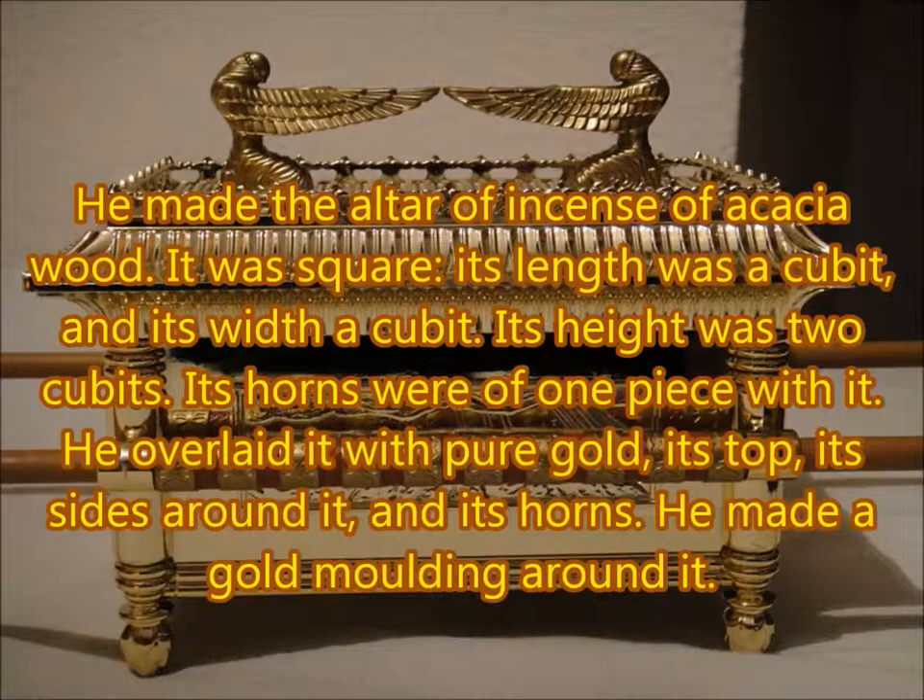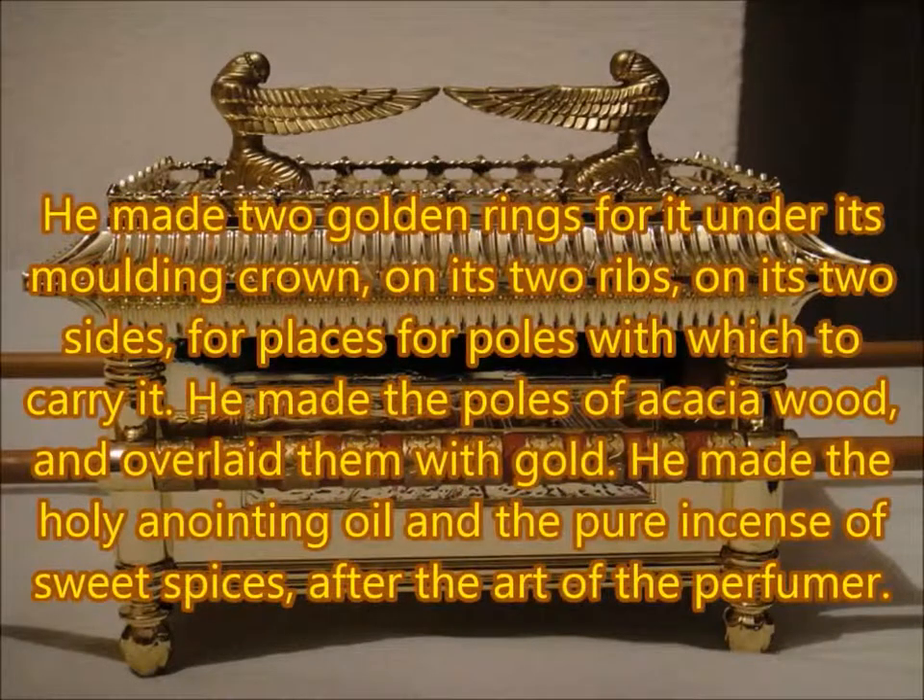He overlaid it with pure gold: its top, its sides around it, and its horns. He made a gold moulding around it. He made two gold rings for it under the golden crown, on its two ribs, on its two sides, for places for poles with which to carry it. He made the poles of acacia wood, and overlaid them with gold. He made the holy anointing oil, and pure incense with sweet spices, after the art of the perfumer.